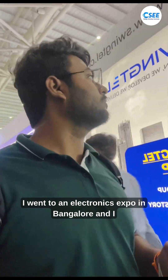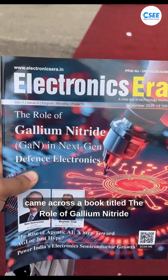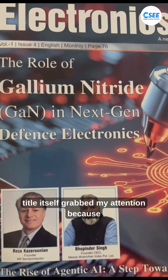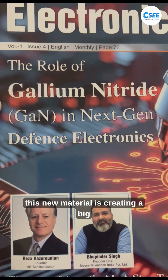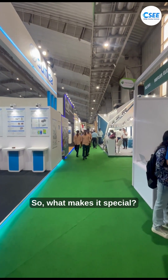Recently I went to an electronics expo in Bangalore and came across a book titled 'The Role of Gallium Nitride in Next Gen Defense Electronics.' The title itself grabbed my attention because this new material is creating a big shift in how defense systems are being built. So what makes it special?